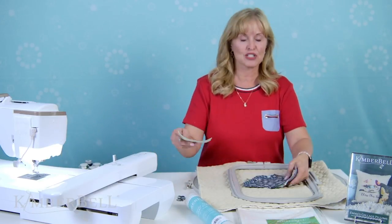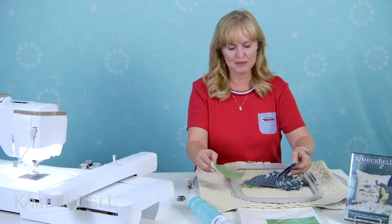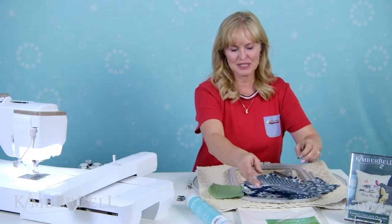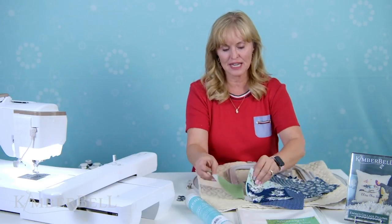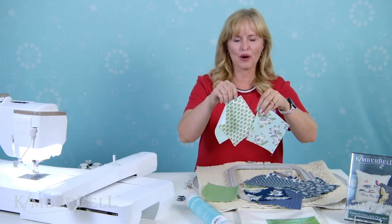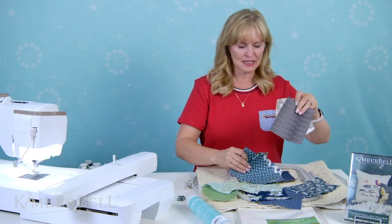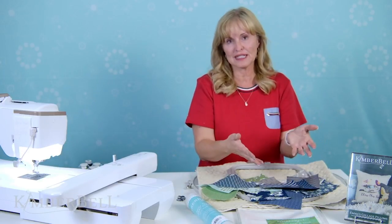We touched on Emma's last week and also showed the one that was in the Bella box. Today we're just showing Emma's, but I wanted to review a little bit of what we already talked about. We started out with colors — I grabbed a bunch of fabric scraps and I like to cut them all equally, all the same size. It's easier for my brain to process if they're all the same size.